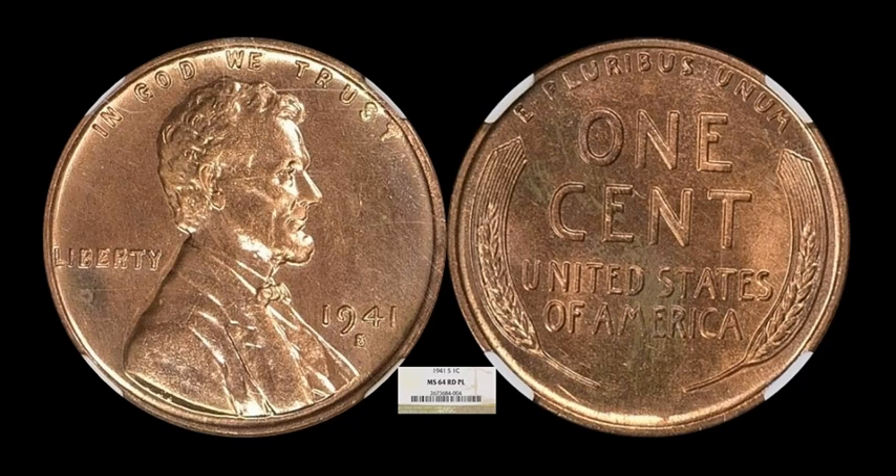This one is interesting because it's NGC-graded — a 1941-S MS-64 Red PL, designated as proof-like. Generally, proof-like has to have characteristics that really warrant that designation. I'm a little on the fence about whether the PL is exactly necessary, especially on a coin that only graded at a 64. This one sold for $1,125, which seems kind of out in fantasy land for a 64 Red. Without the PL designation, this would just be a $5 coin. Are you guys seeing any mirrored surfaces that would lead you to believe this one deserved PL?